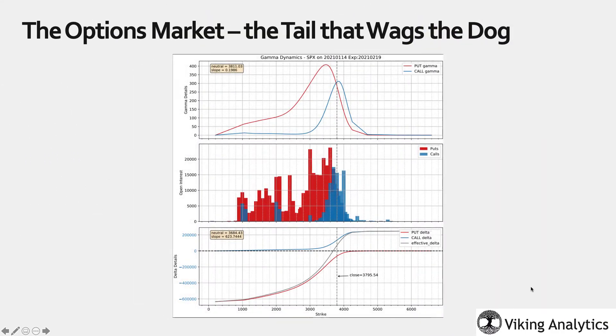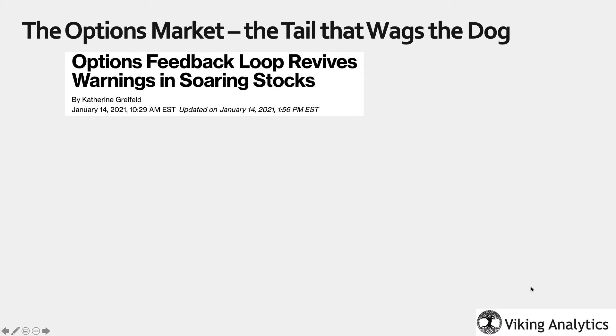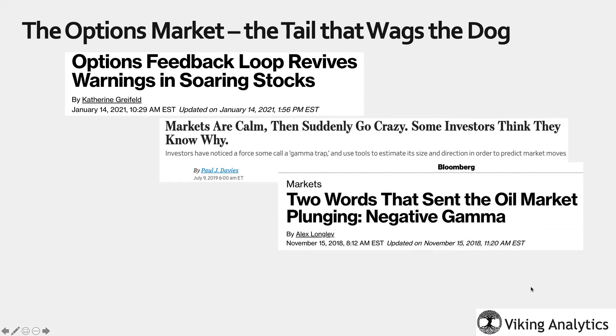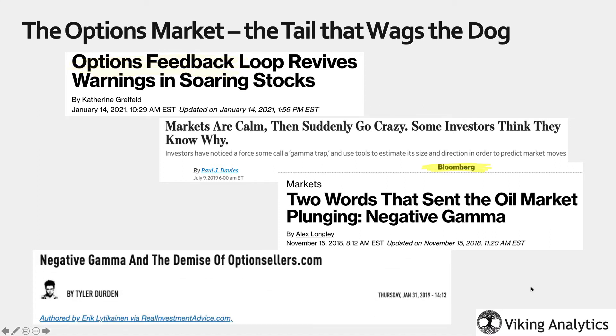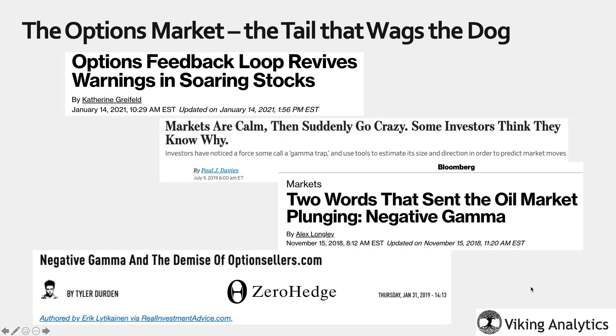I like to say that I was Gamma when Gamma wasn't cool. Nowadays, Gamma is everywhere, and it has become common knowledge that options volume, open interest, Delta, and Gamma all have influences on the underlying stock and commodity markets. Bloomberg, CNBC, the Wall Street Journal, and of course Zero Hedge now regularly update investors with tips and tools from Gamma analysis.